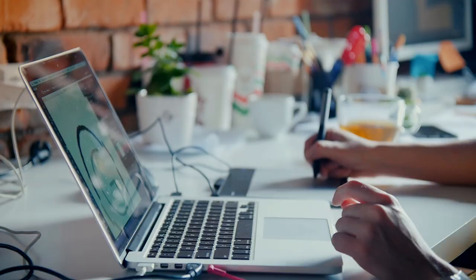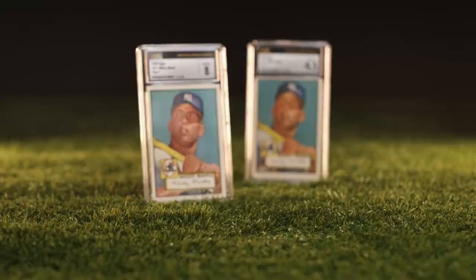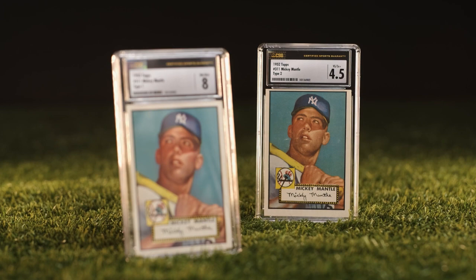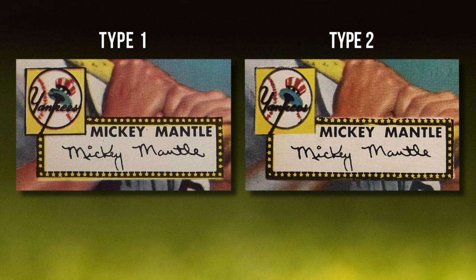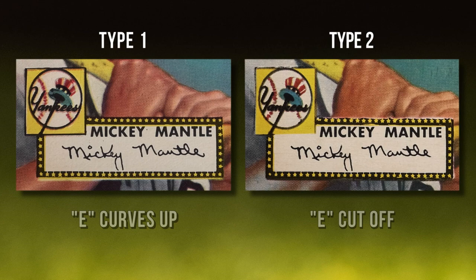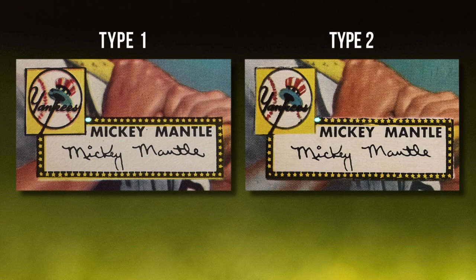1952 was long before Photoshop or any graphic design software, so the designs were hand-cut and hand-built. CSG graded two of the 1952 Topps Mantle cards: the 8 and also a 4.5. Here at CSG, we list the type on the label — Type 1 and Type 2. When we look at the front of the card and Mickey Mantle's printed signature, on the Type 1 card the E of Mantle curves upwards, while on the Type 2 the E does not curve — it's cut off at the end. The second area is the Yankees logo: Type 1 has a solid black border around the logo, while Type 2 is missing the bottom border. On the marquee of Mickey Mantle's name — the border of stars around his name, the Star Box — Type 1 has a solid border around the top, while on Type 2 it appears jagged.